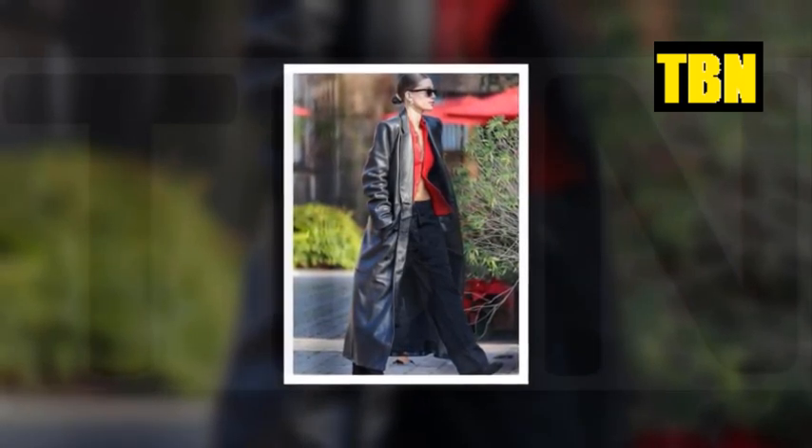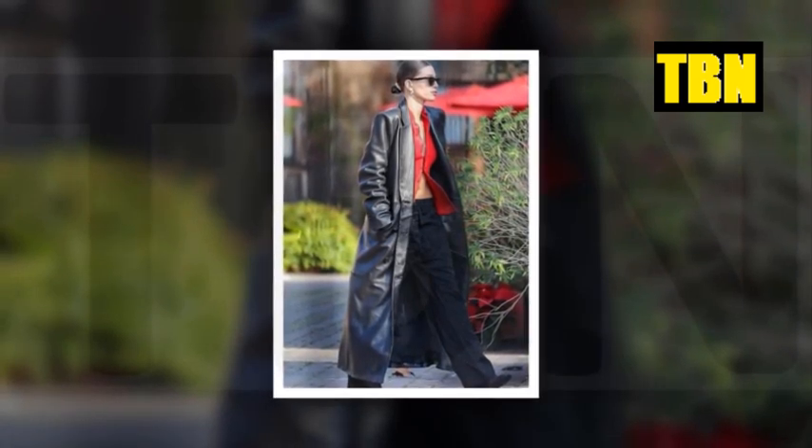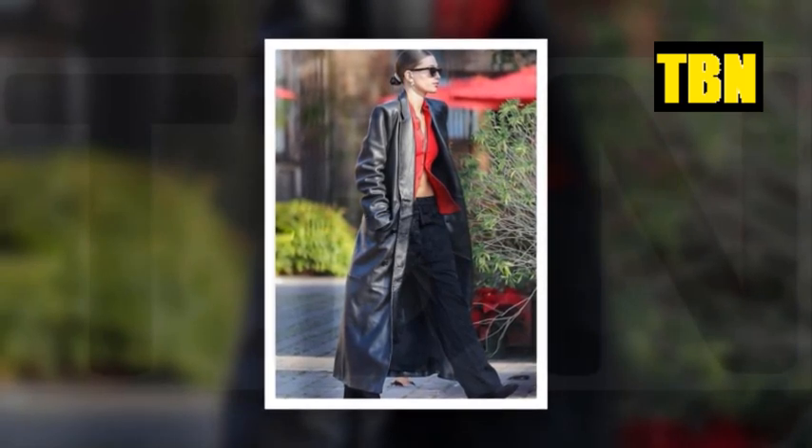Hailey rounded out the look with square toe boots and wore her bronze tresses slicked back in a low bun. The New York native shielded her face behind a pair of sunglasses and accessorized with simple gold hoops.